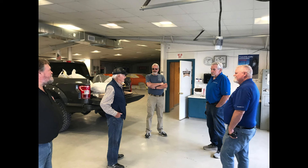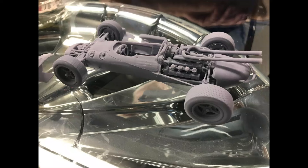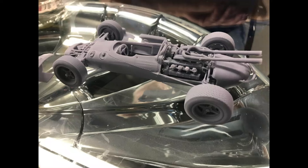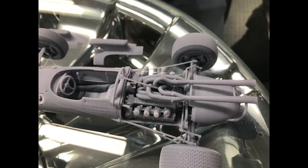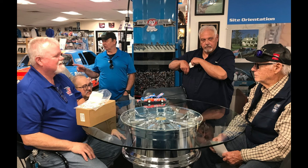From there we went back over to the main building, sat down around a table, and listened to some stories. Jim broke out a 1/20th scale '64 Lotus — a 3D print he had made — and was showing that to everyone. We also got a look at the engine on it. Several guys shared some models, and I'm going to cover that in another video. Overall, what an awesome visit.